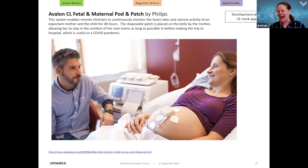Philips has come to market with CE approval in Europe for the Avalon Fetal and Maternal Pod and Patch System. It enables remote clinicians to continuously monitor the heart rate and uterine activity of an expectant mother and child for a 48-hour period — very useful during the birthing process. The patch is placed on the belly by the mother and is designed to be intuitive, giving parents peace of mind at the beginning of the birthing process, particularly relevant in the COVID context.